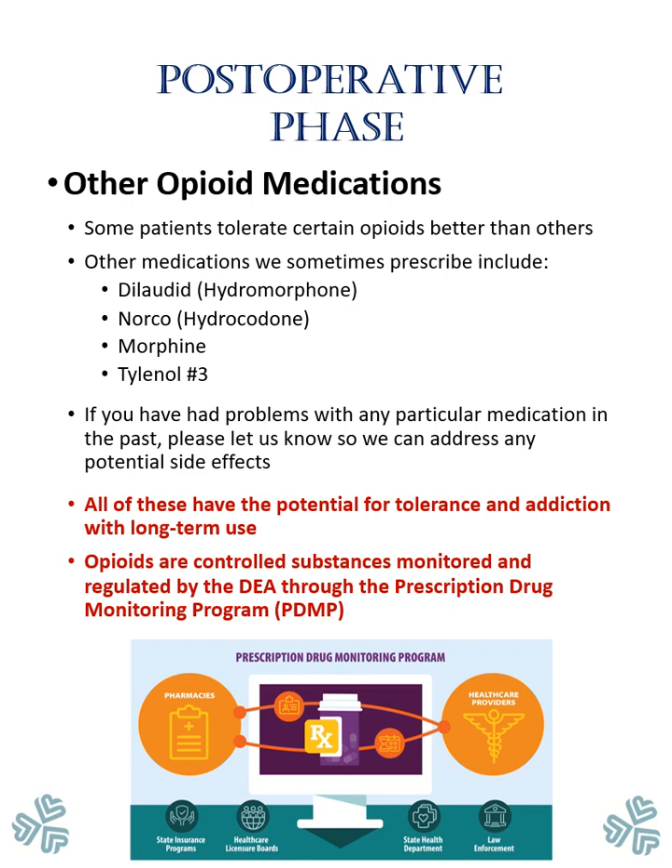Some patients tolerate certain opioids better than others. Other medications we sometimes prescribe in place of Oxycodone include Dilaudid, also known as Hydromorphone; Norco, also known as Hydrocodone; Morphine; or Tylenol No. 3. If you have had problems with any particular medication in the past, please let us know. Note that all of these have the potential for tolerance and addiction with long-term use. Opiates are a controlled substance monitored and regulated by the Drug Enforcement Agency through the Prescription Drug Monitoring Program.